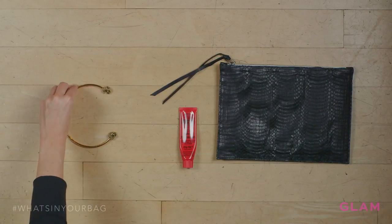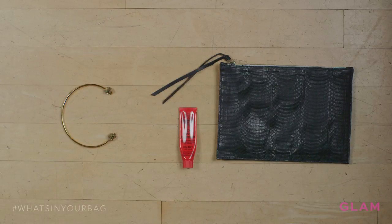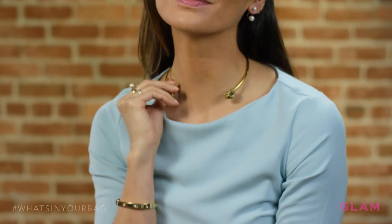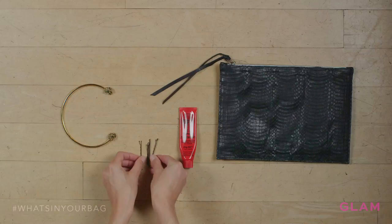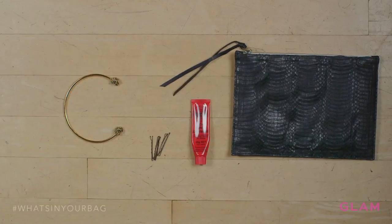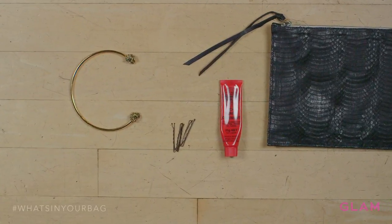I always have a statement choker with me. I love that it doesn't get tangled up in my clutch, so I can just grab it, slip it on kind of like Superman, and I look amazing. I always have bobby pins too — they kind of follow me everywhere anyway — but I really try to keep a couple because sometimes my hair does not last all day. I just use a couple and throw it up into a low chignon and I look very polished.